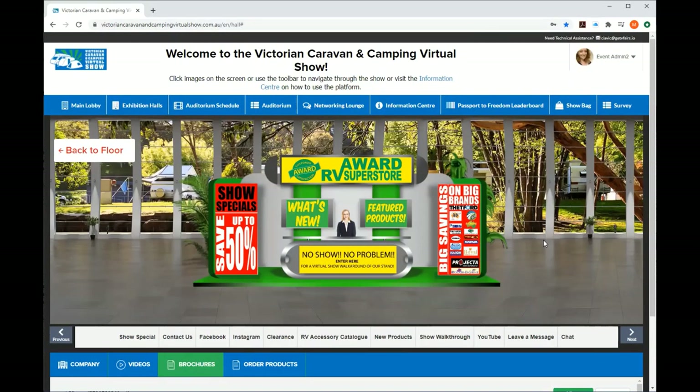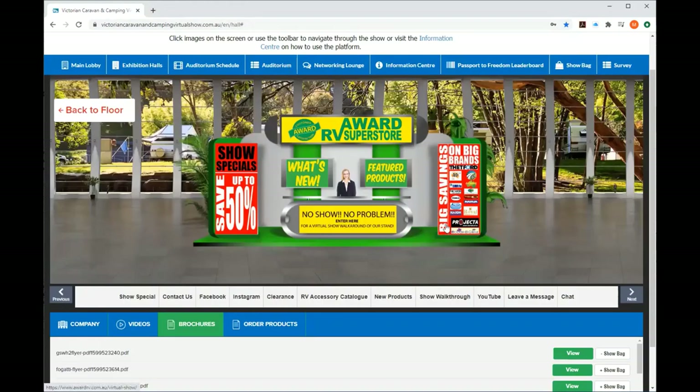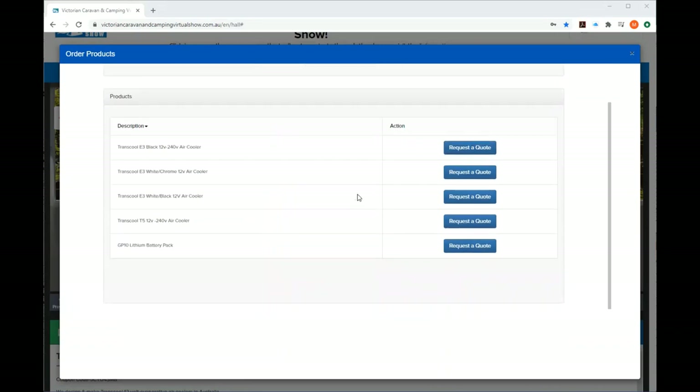Coming back to the show: after using the chat platform, the pictures and each booth are also clickable — have a look at what's on the screens and on those booths. I've gone to the Transcall booth to show you how to use Order Products. This is where you can purchase products and directly buy from the exhibitor. Click Order Products and you'll see a 'request to quote' option, which will send them an email. Shortly this will be updated to a 'buy now' function that takes you through to their website to buy products.